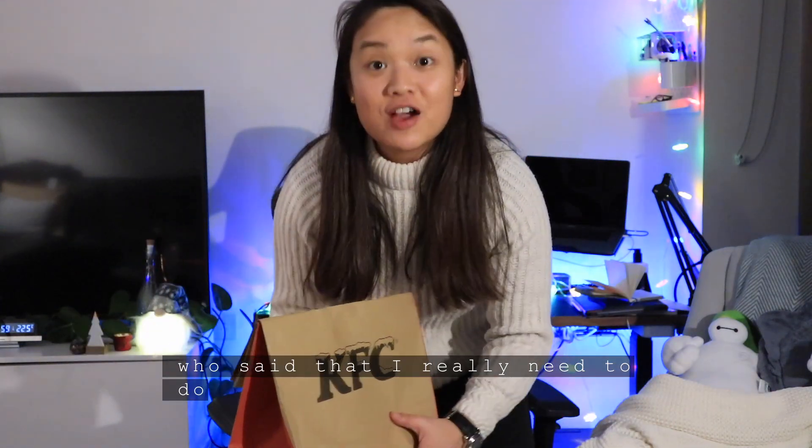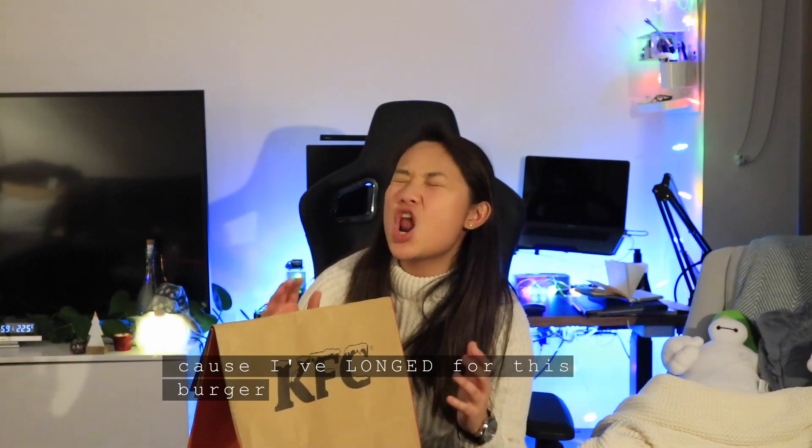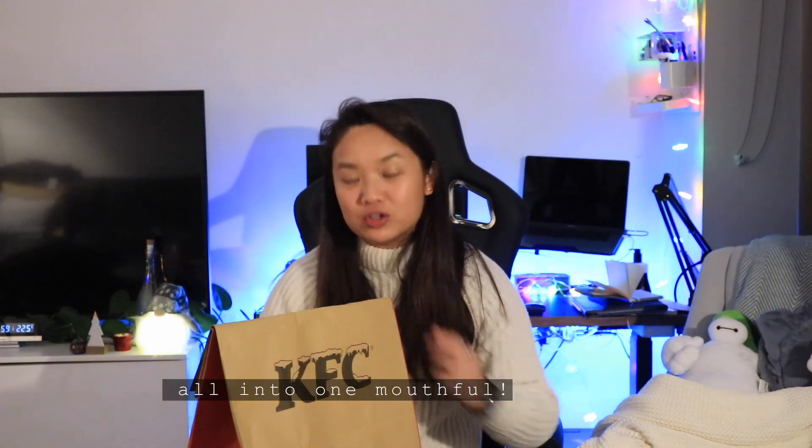I'm so excited! I've heard a few friends who said that I really need to do a Christmas food video, like I've done last year. I haven't uploaded for so long, so I thought, why not do a KFC one? Because I've longed for this burger, this gravy hash brown burger, all into one mouthful.